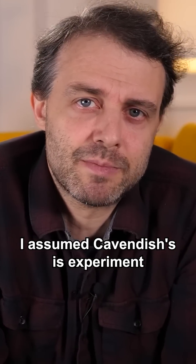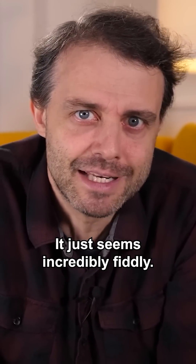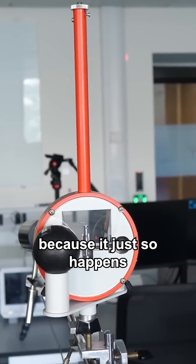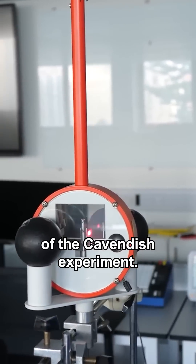I assumed Cavendish's experiment just wouldn't be possible for me to recreate in my studio — it just seems incredibly fiddly. Thanks to Simon Foster at Imperial College London, because it just so happens that they have this beautiful lab bench example of the Cavendish experiment.